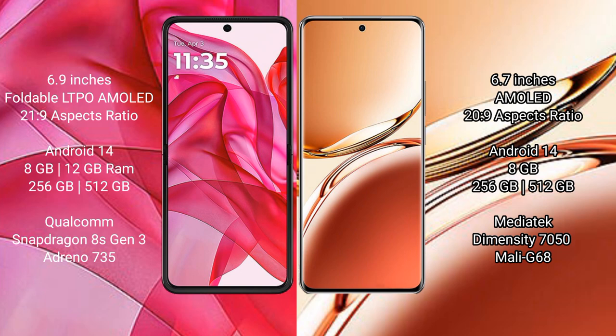The Motorola RAZR 50 Ultra runs on the Android 14 operating system. It comes with 8GB or 12GB RAM, 256GB internal storage, a Qualcomm Snapdragon 8s Gen 3 processor, and an Adreno 735 GPU.